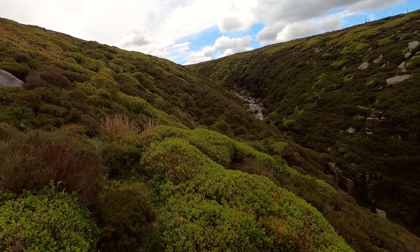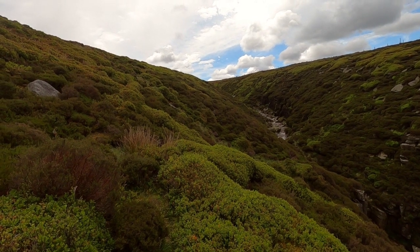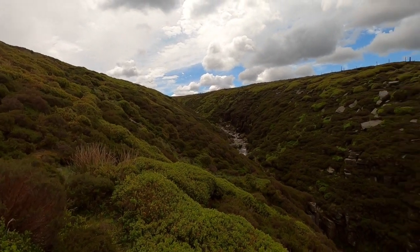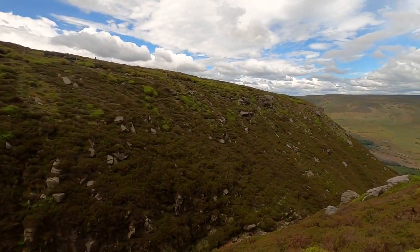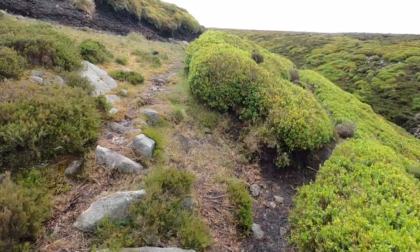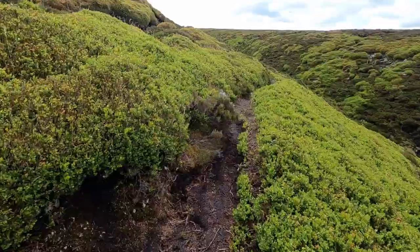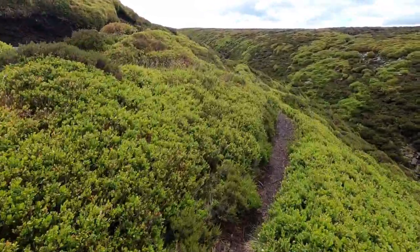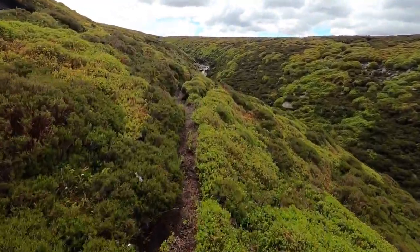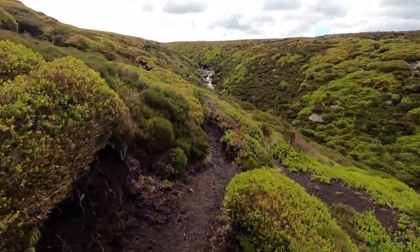So far so good — I've more or less managed to keep on the path, lost it a couple of times but managed to pick it back up again. We're getting towards the top now. After saying that, I ended up losing the path, dropping too far down into the clough and having to scramble back out of it. Anyway, I've picked up a good track now so hopefully no more navigation issues.